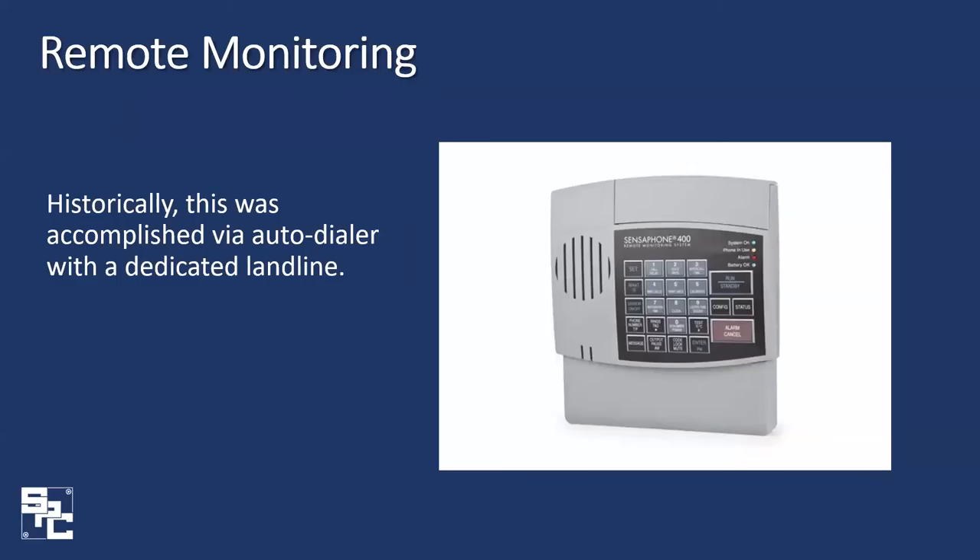Moving along to remote monitoring — historically, remote monitoring was accomplished via a dedicated landline, which was an effective but limited method. You would only receive a phone call. Nowadays, remote monitoring via cellular is capable of accomplishing the same task and a lot more.